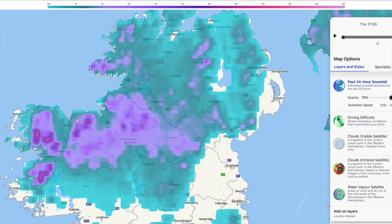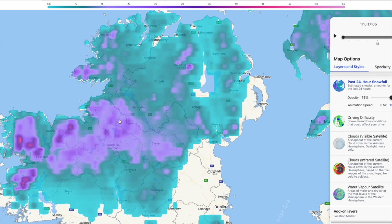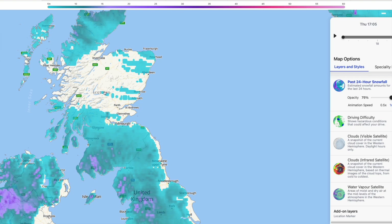Parts of Northern Ireland have also seen quite a bit of snow, mainly over higher ground but looking fairly widespread, though it will be turning more to rain over the coming hours. We're also expecting to see more snow across Scotland as the precipitation bands move northwards and the cold air hangs on.